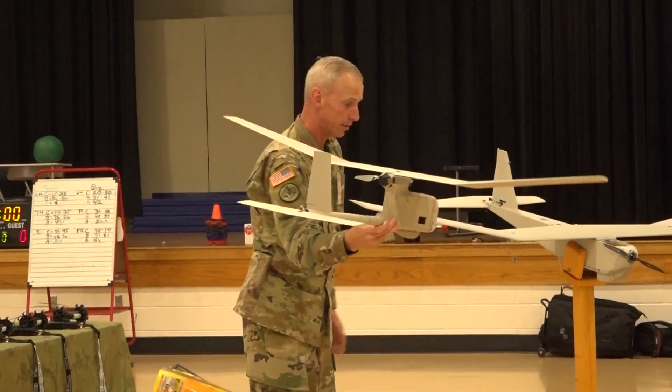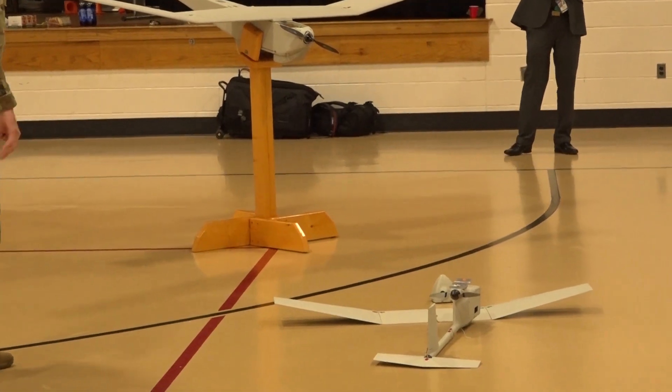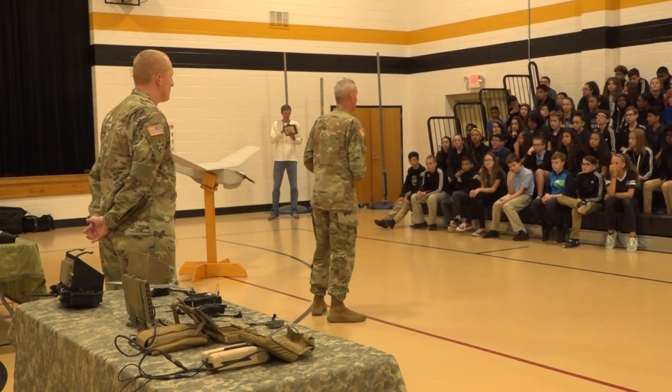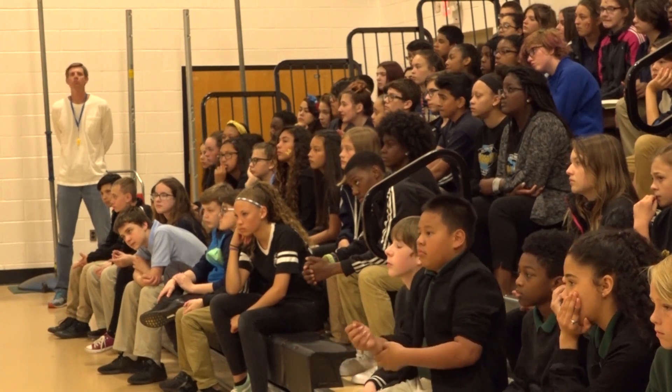Sometimes it comes in a little bit harder and it lands like that. Two soldiers from the Capabilities Development and Integration Directorate visited Faith Middle School to demonstrate how the Army uses robots to better protect soldiers on the ground.